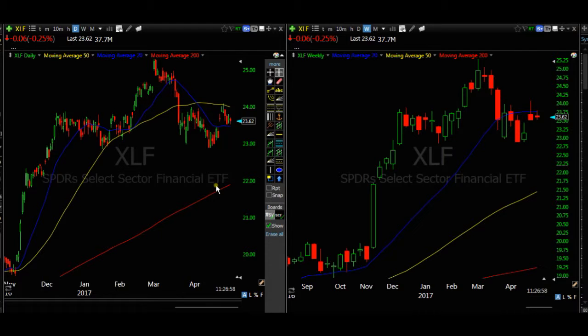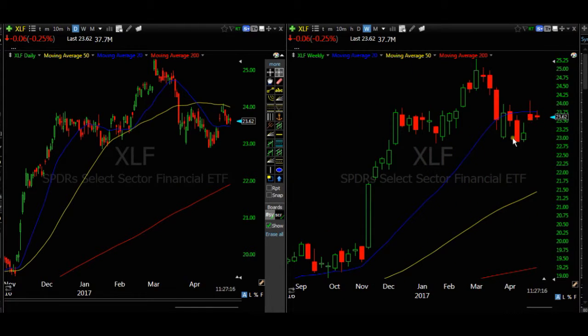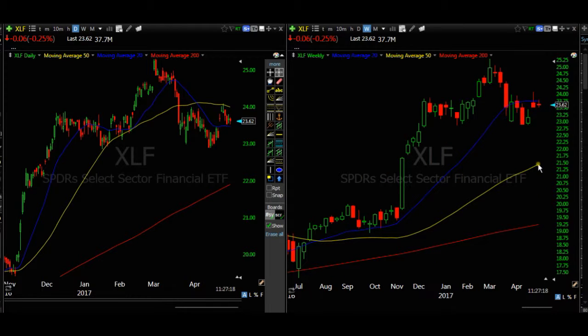From looking at the chart we can see a possible head and shoulders developing on the left hand side daily chart. However, what's prompting me to enter this trade is looking on the right hand side — we have failed to close above the 20 moving average in the last couple of weeks, and we've now got a topping tail. So I can foresee that XLF will be coming down in price, and I'm confident enough of that fact.